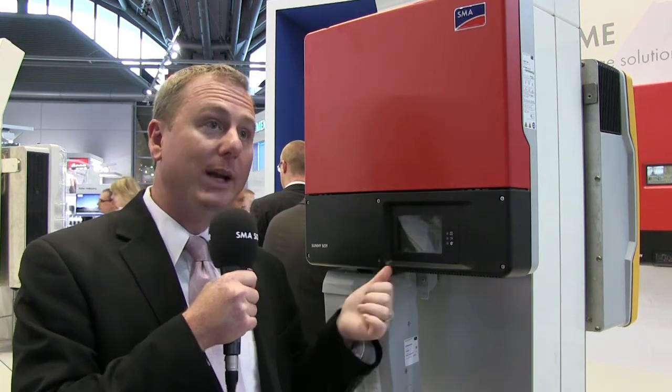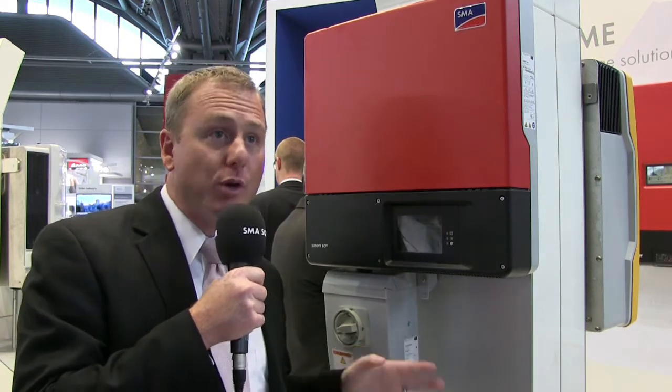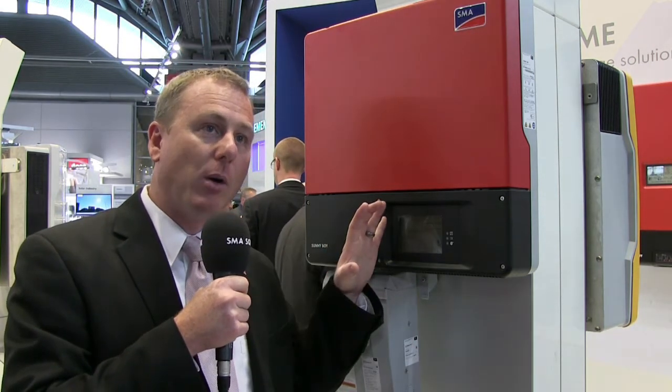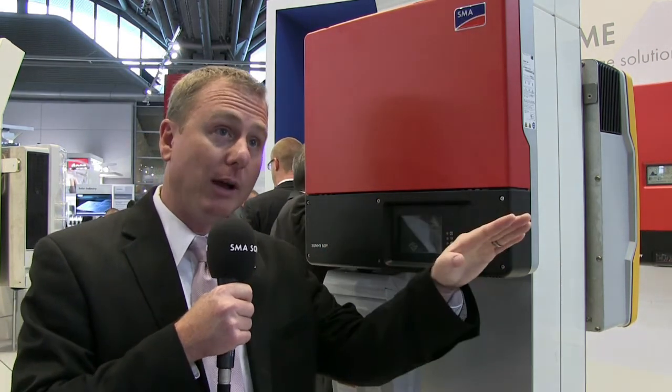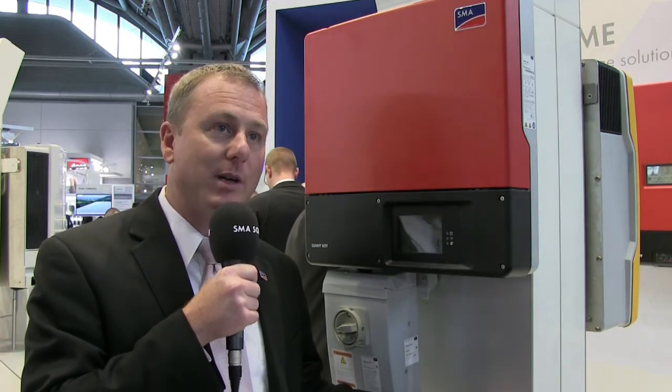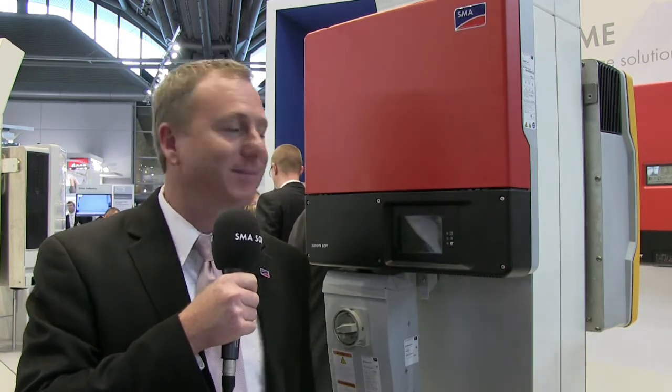There's also a really neat feature in this inverter called an emergency power switch. When the grid goes down, all you have to do is push a button on this switch, and the inverter will send power — instead of the electrical outlet it normally would — to this emergency power switch. So now you have power when the grid is down and the sun is up. Incredible. Nobody else has that.